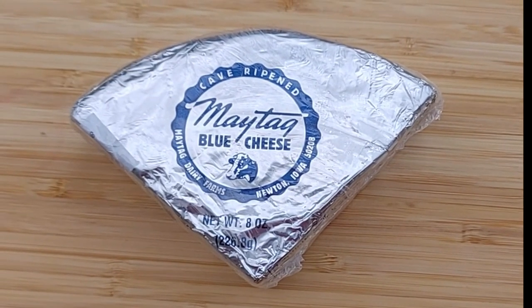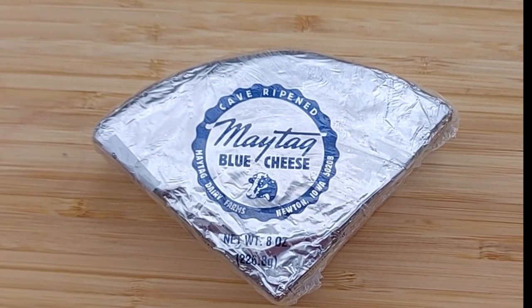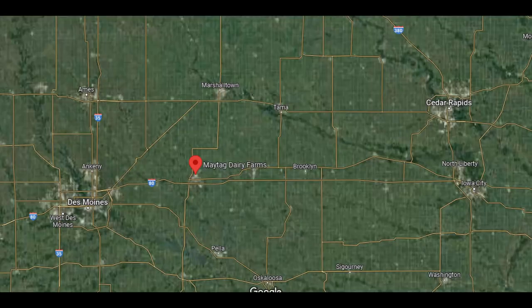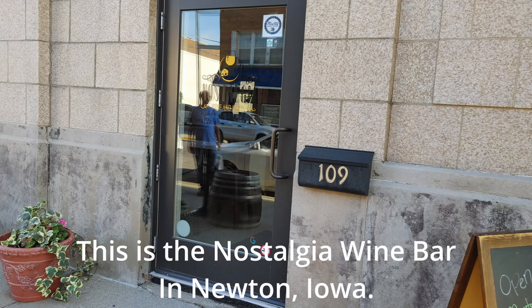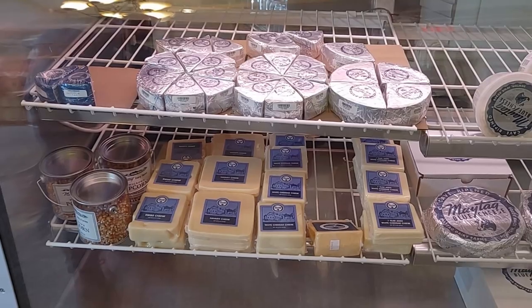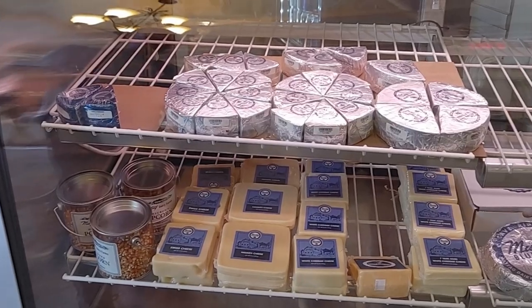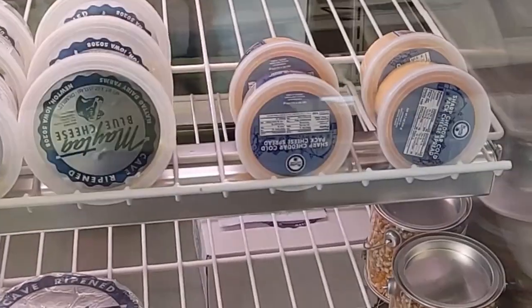In 2019, Maytag Blue Cheese was purchased by Midwest Growth Partners. Recently, it was sold to Agcertain. Maytag Farms are located in Newton, Iowa. They currently do not offer tours of their farm or have their cheese shop open at the farm. I went to the wine bar in Newton and purchased the cheese. You can also purchase Maytag Blue Cheese at their online store or at various markets around the US.